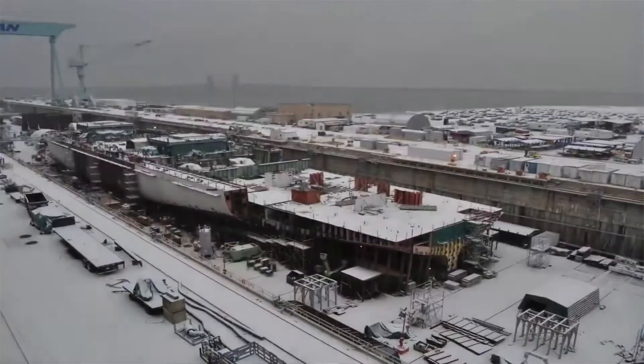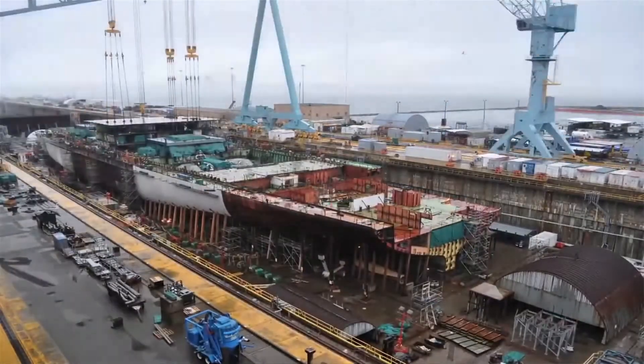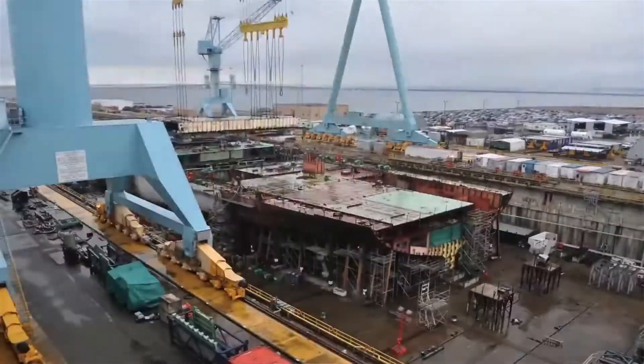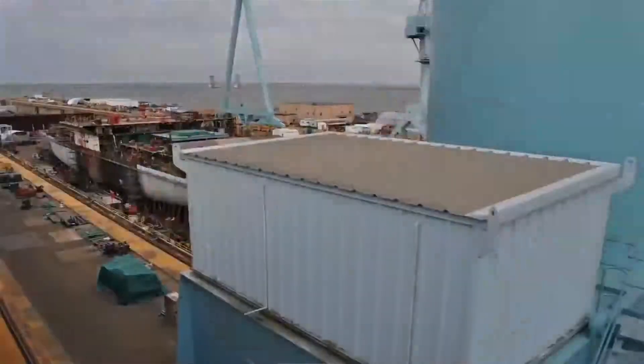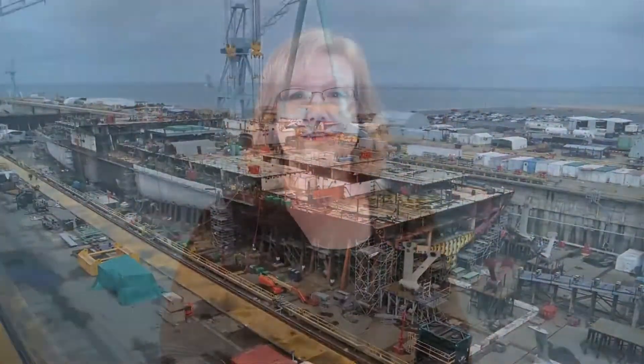Currently around 70% complete, the USS Gerald Ford is due to be commissioned in 2016 when sea trials will begin. The most advanced ship in the US Navy's fleet, the carrier will be the first ever to use electromagnetic force to launch jets into flight — the same technology that's behind modern roller coasters. Four years is a short time in which to build an aircraft carrier, and seeing that compressed into just a few minutes really shows the enormity of the project.